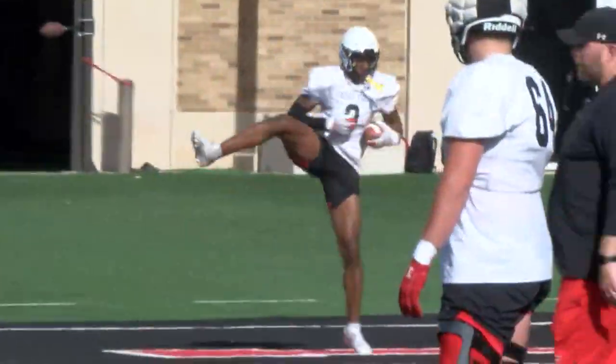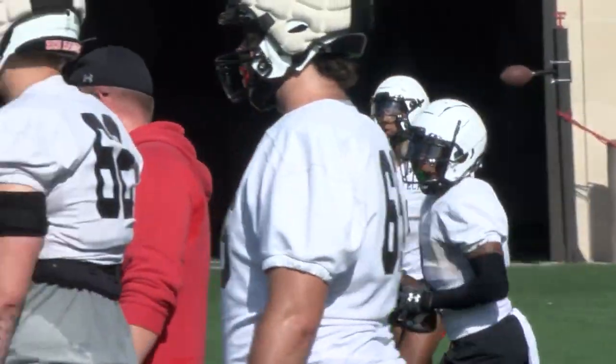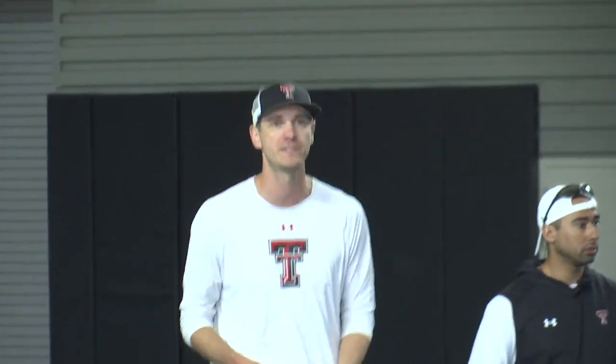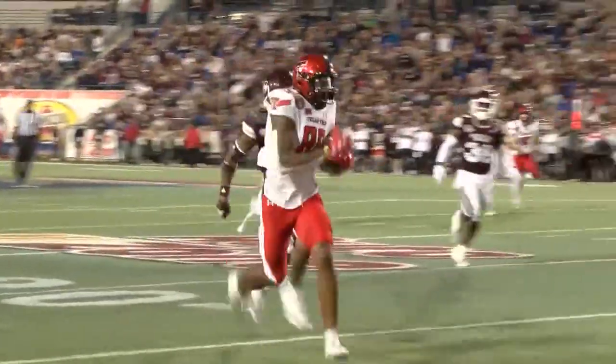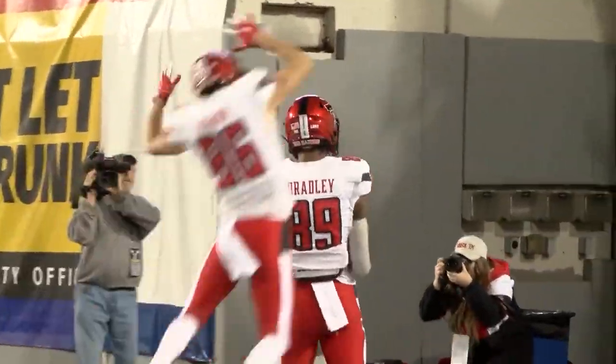On top of that, redshirt freshman Duran Bradley proved himself in Tech's bowl appearance in 2021, becoming a potential threat on this 2022 offense. Bradley made his debut start with the Red Raiders in the Liberty Bowl against Mississippi State, filling in for an absent Izukama and had his best outing of the season, finishing with two catches for 64 yards.